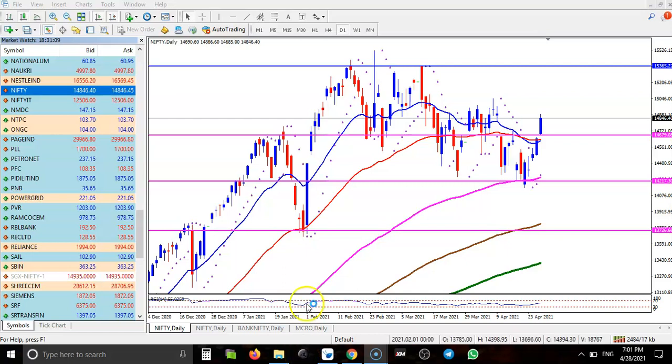This is the Nifty daily chart. As discussed earlier, we are looking for a buy after breaking the resistance line. Finally, you can see price broke this resistance somewhere here, and here you can see this is the buy opportunity.